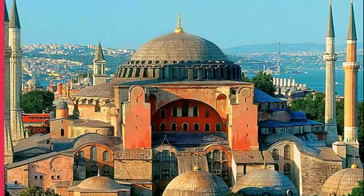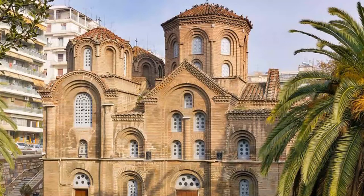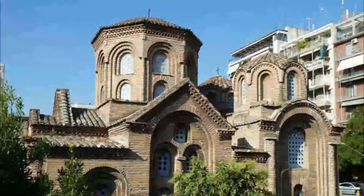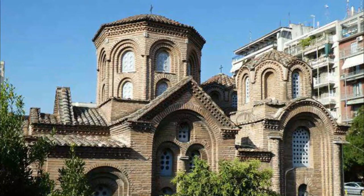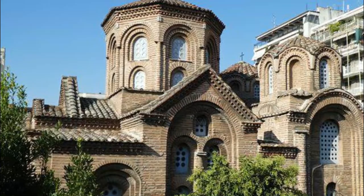Number 10: Church of Panagia Halkon. Near the ancient Roman archaeological sites, the Church of Panagia Halkon exemplifies Byzantine architecture with its cruciform shape, four domes, and façade featuring rows of arches and columns. The design was inspired by the monuments of Constantinople, capital of the Byzantine Empire. The sanctuary is adorned with Byzantine-era frescoes dating from the 11th and 14th centuries.